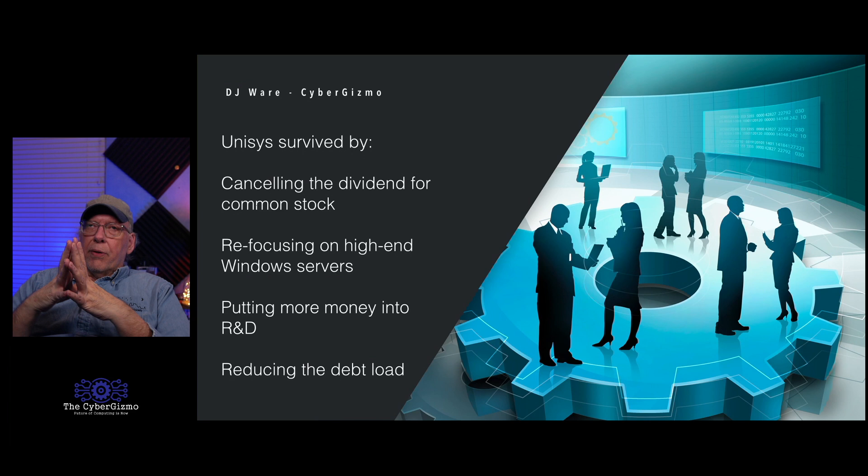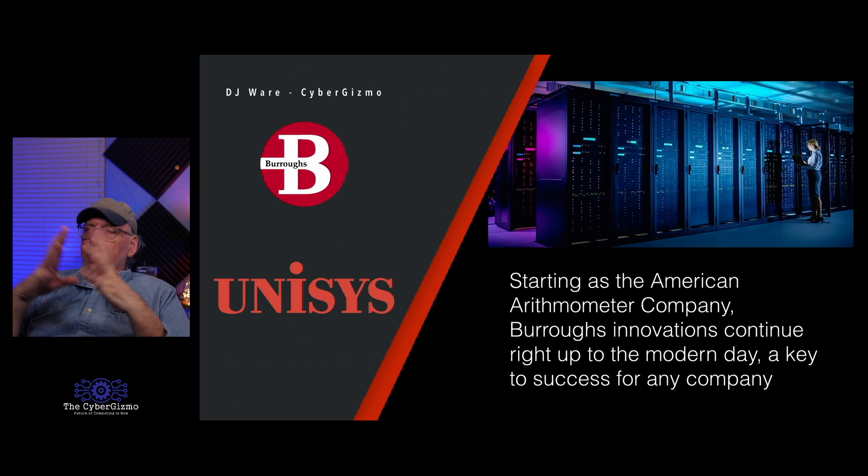Starting as the American Arithmometer Company, Burroughs' innovations and Sperry's continued right up to the modern day. The key to any company's success is innovation — if you don't innovate, you die. Somebody will innovate you right out of business, and that's what almost happened during the mainframe era. I remember people saying 'the x86 is a toy — these powerful mainframe machines will never be replaced.' Wrong.